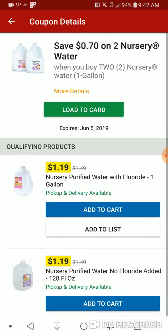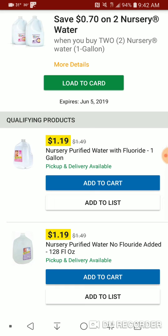$0.70 off two nursery waters — makes it under $1 each. Heads up, I'd recommend getting the one without fluoride.